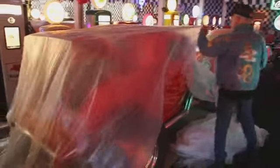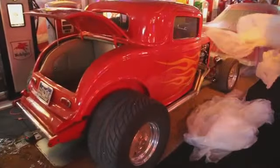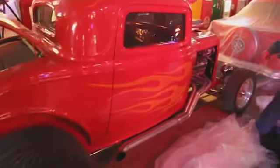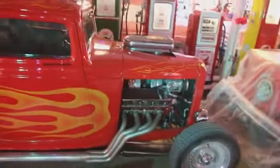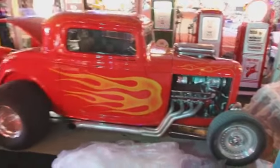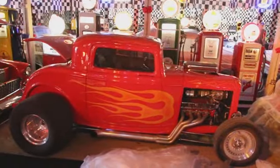This is my 32 Ford — this has a 454 Chevy motor in it. It's got push button doors, push button windows, and a 454 Chevy motor with a tunnel ram, two four-barrel carburetors, automatic transmission, and a nine-inch rear. Beautiful car. I have 32 hot rods — 27 of them are registered and have license plates on them, ready to go.